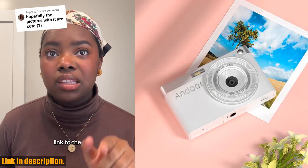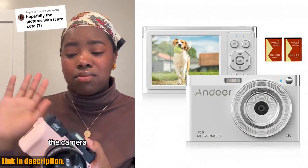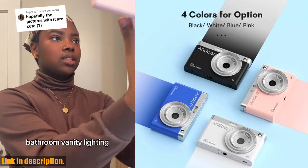Plus, the built-in flash and rechargeable battery will ensure you never miss capturing those bright and beautiful moments under any lighting condition. With its compact and lightweight design, this camera is the perfect gift for kids and teens to record beautiful moments in their daily lives.